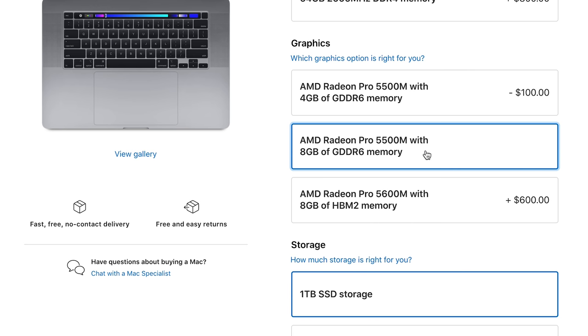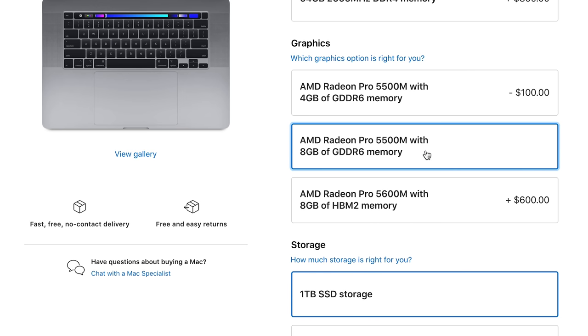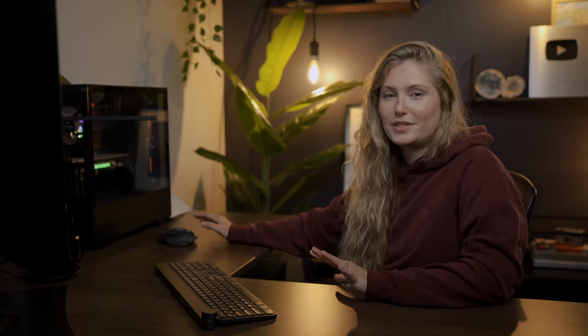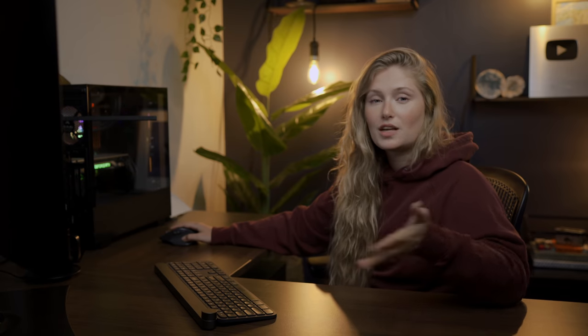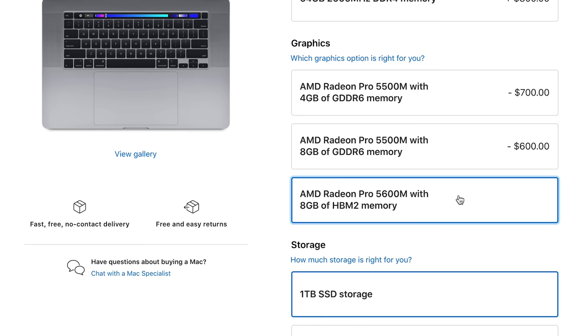This new highest tier is a $700 bump. If you notice on the Apple website, the first two options or the first two tiers are almost identical, except that the middle option has a little bit more memory. So for the extra $125, I would suggest going with the middle tier, the 5500M with eight gigabytes of memory. But if you have the budget and you feel like going all out, then I would definitely recommend the 5600M.